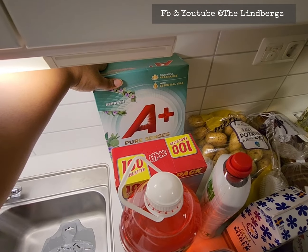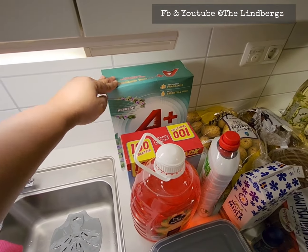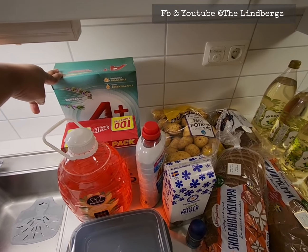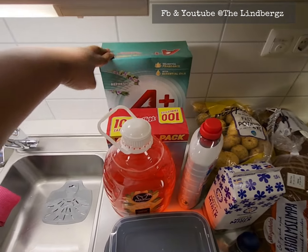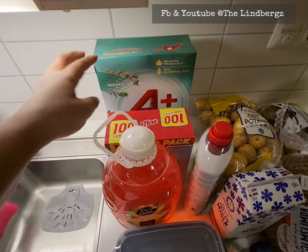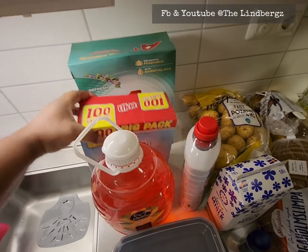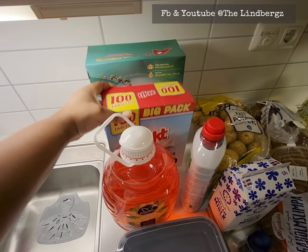Then we went to Hemköp and spent 534 kronor. We had run out of washing powder — this A-Plus one is the best. I always complained to my husband that my dark clothes still smelled a bit off after washing, but this A-Plus has essential oils in it and it's been really good. It tends to last about two months.